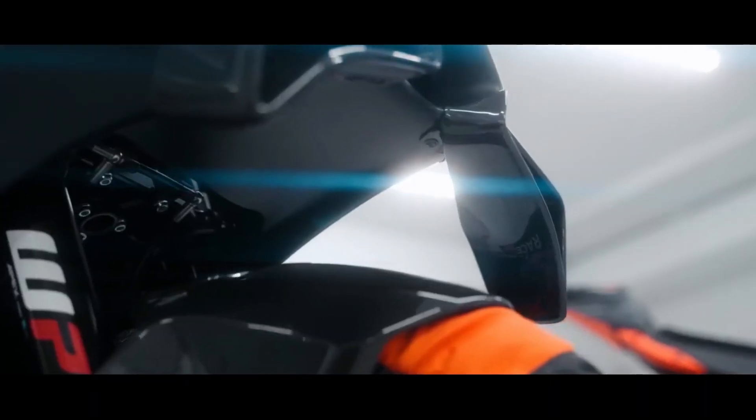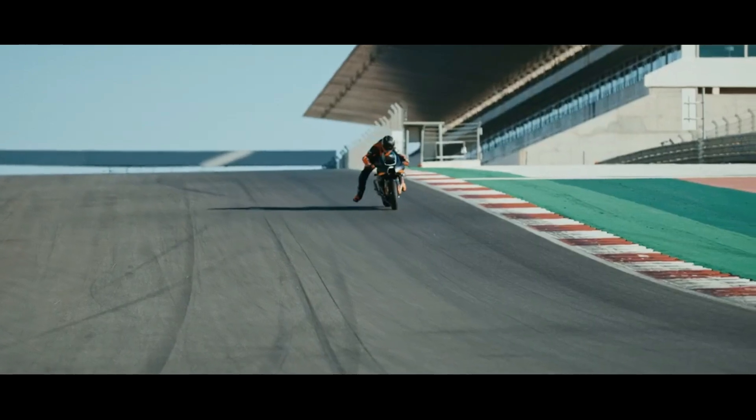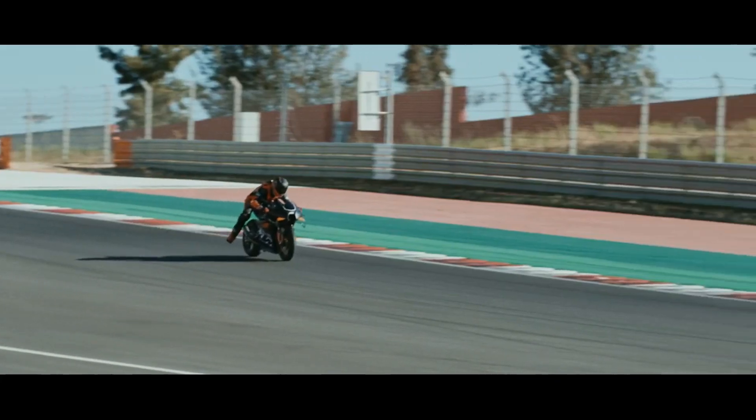KTM seems to want to repeat last year's success. At that time, KTM produced only 100 motorbikes, sold them online, and sold out in just five minutes. Now KTM has released the KTM RC 8C 2023, which comes with improved performance.